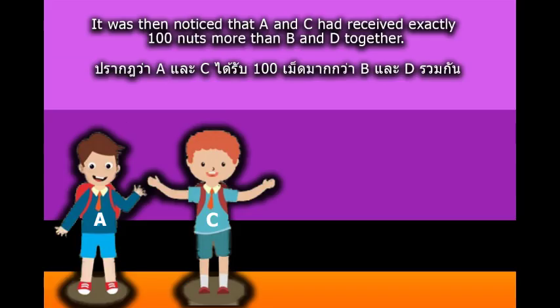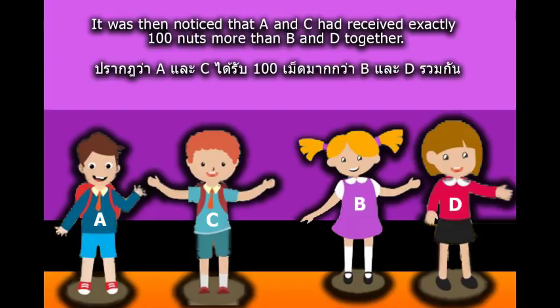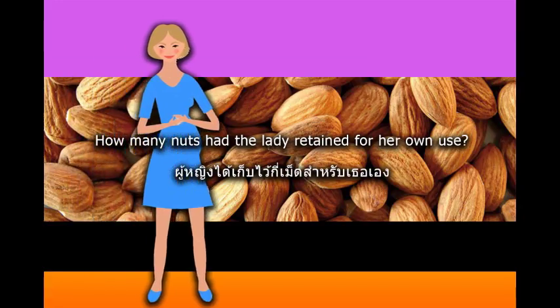It was then noticed that A and C had received exactly 100 nuts more than B and D together. How many nuts had the lady retained for her own use?